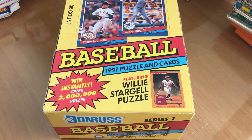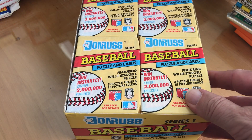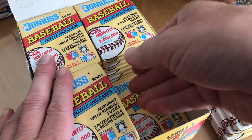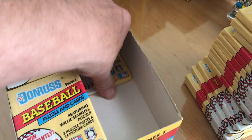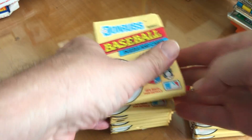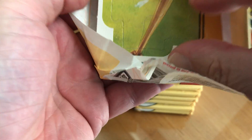Hey everybody, so this is the last box of 1991 Donruss Series One I have. I think we'll split this up this time and see if we can find any elites. I'll do the right side here and save the rest for another video — that's probably all of the Donruss I'll have for a little while. Let's get ripping and see what we find. Hope everybody's having a good day.